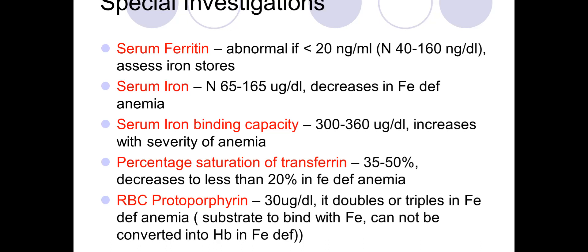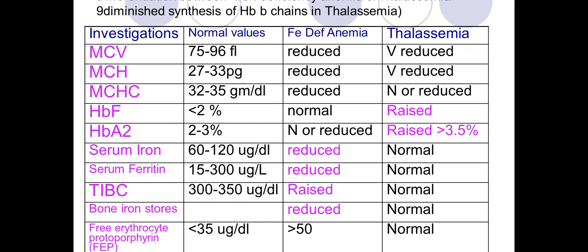These are the normal values: in iron deficiency all three main indices are reduced, but MCHC could be normal in some cases of thalassemia. This table shows the range of normal values and what happens in iron deficiency versus thalassemia.